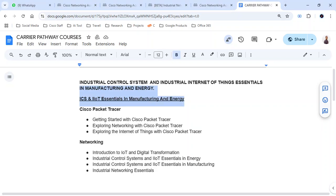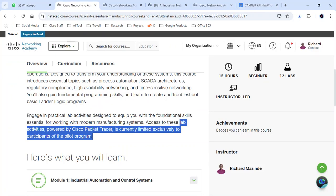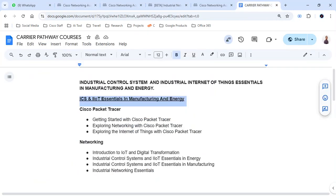Allow me to introduce to you the Career Pathway for the Industrial Control System and Industrial Internet of Things Essentials in Manufacturing, abbreviated as ICS and IoT Essentials in Manufacturing. The course is currently in the beta version and the labs activities are powered by the Cisco Packet Tracer, currently limited exclusively to participants of the pilot program.